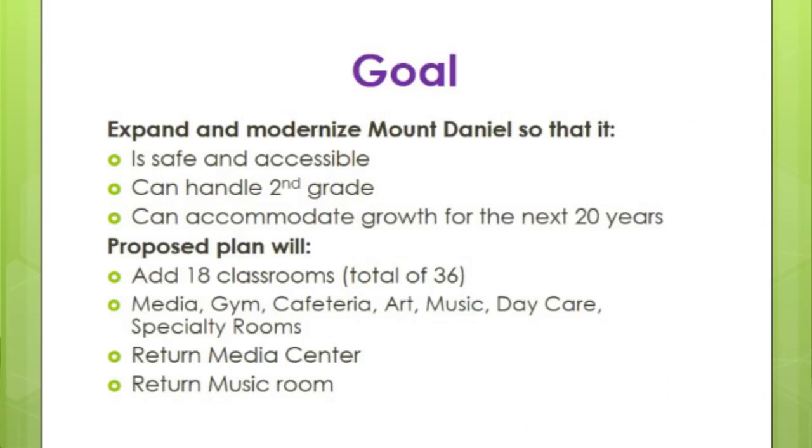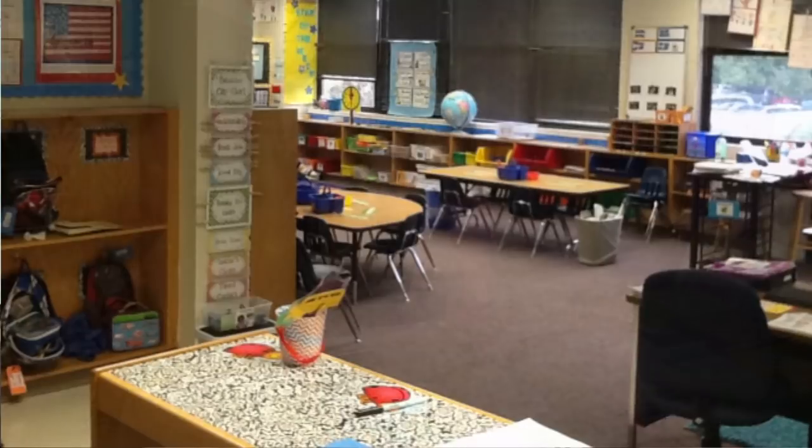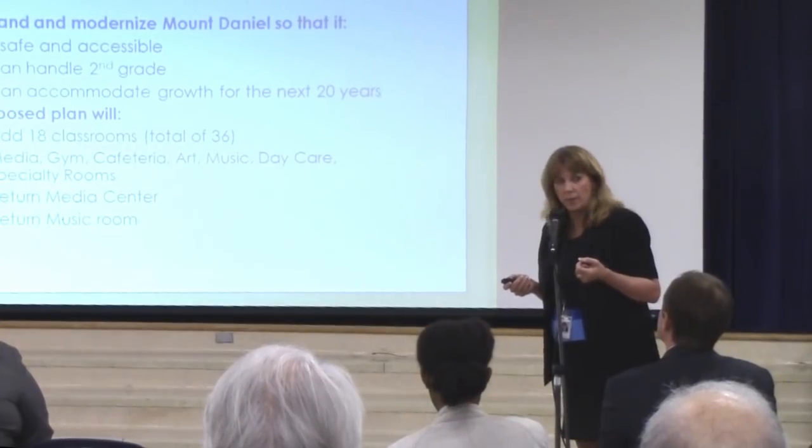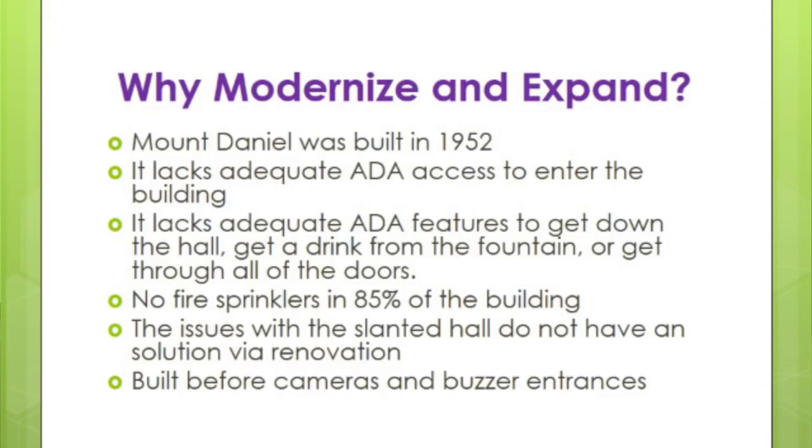Those of you who have or used to have children there know that we currently share a cafeteria and gym space. What that means as you grow is that either children need to eat lunch at 10:30 in the morning, or you can't have as much physical education as needed because everyone shares the same space. This allows us instructionally to have a much better building. I also want to point out that we are returning our media center — this year our media center became a classroom, so we no longer have one at Mount Daniel. Last year we lost our music room. We want to get those spaces back for our children.